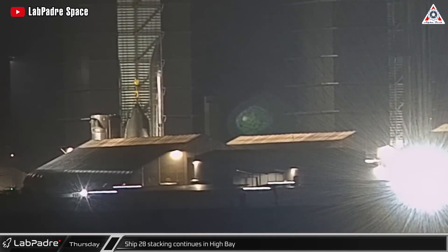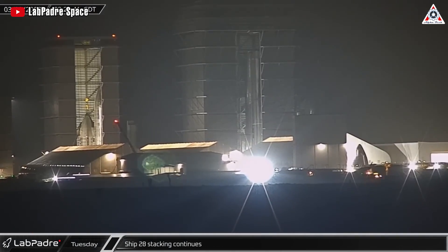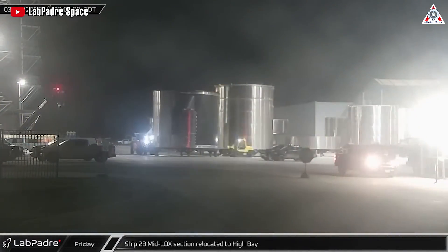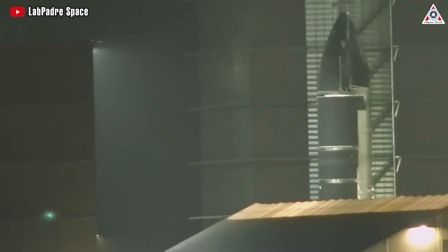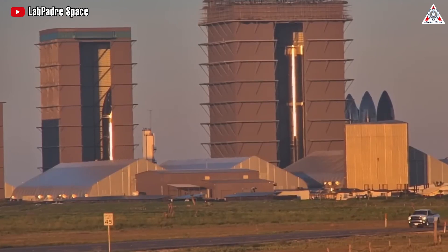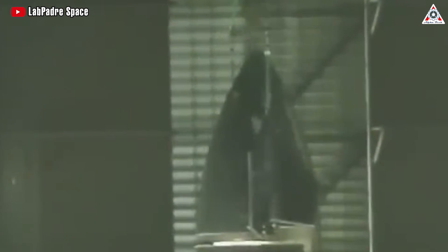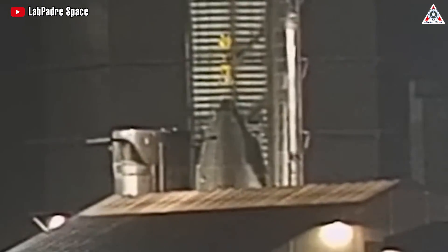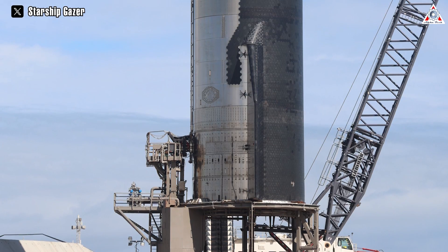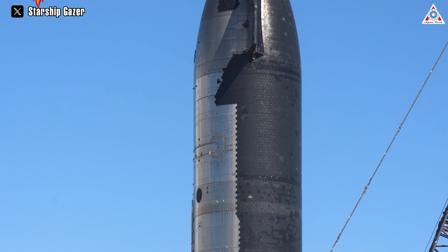Stacked in March 2023, Ship 28 took just over a month to take shape. The main reason is that it was the first ship to be stacked with a new method. Instead of initially stacking two halves of the ship that are then joined together, they now stack it from the top down. This allows the crane to remain attached to the nose cone throughout the entire process. Furthermore, welding robots only need to operate on the ground and not at elevated heights, making the structural framework more robust while saving time and human effort.